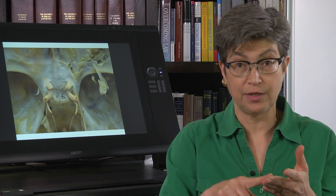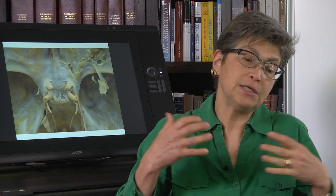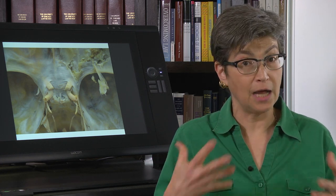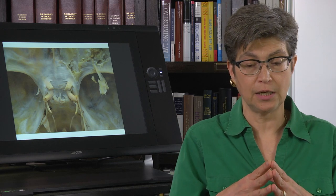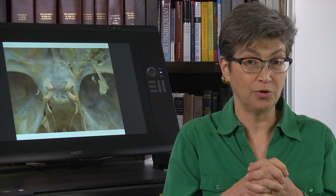The near triad — convergence, lens accommodation, and pupillary constriction — is a package deal, and it's all served by the ocular motor nerve. If you cannot do those three things, you will have difficulty with near vision. Everything you need for near vision is in the ocular motor nerve. Through evolutionary time, near vision enabled us to use our hands, pick berries, manipulate food, and so on.